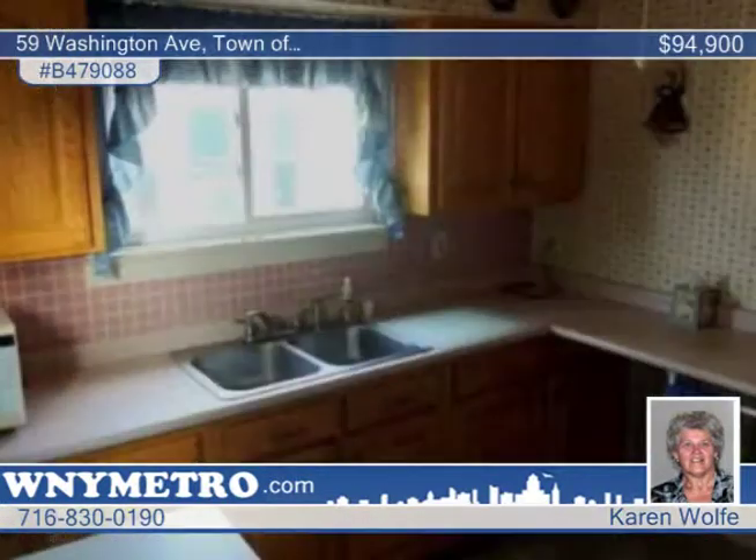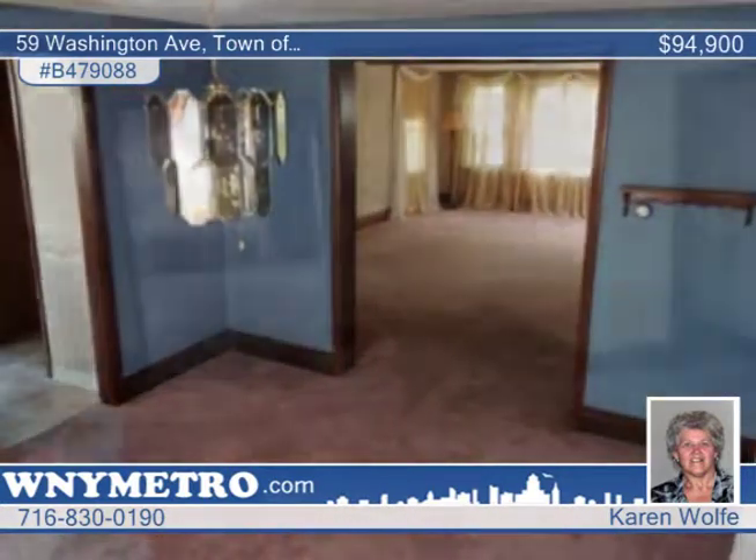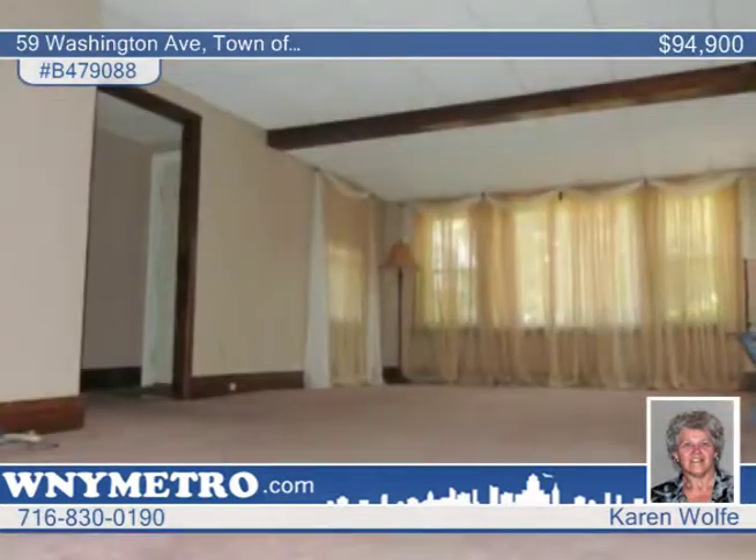Don't wait to check out this great three-bedroom, one-and-a-half bath home. Features include hardwood floors protected by carpet, many newer windows, a finished basement, new refrigerator, new gas stove, and dishwasher.